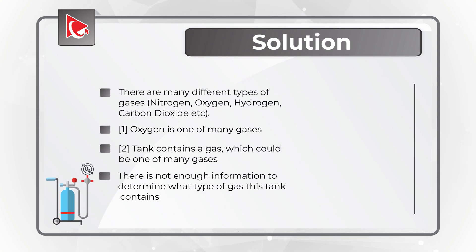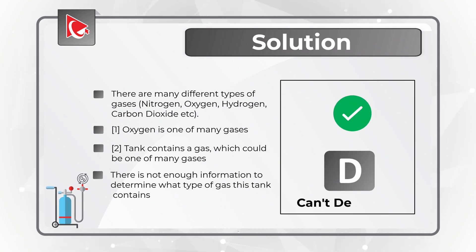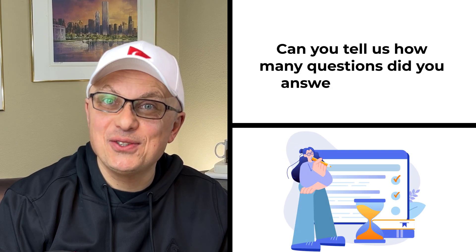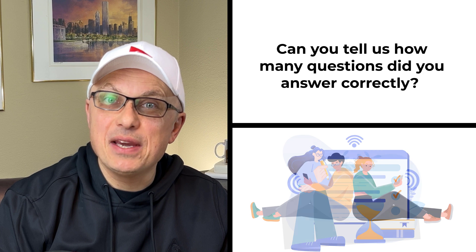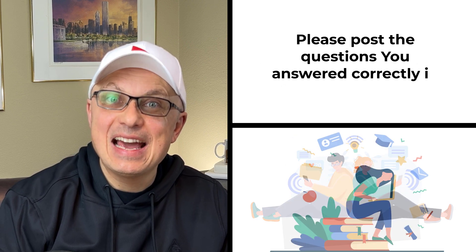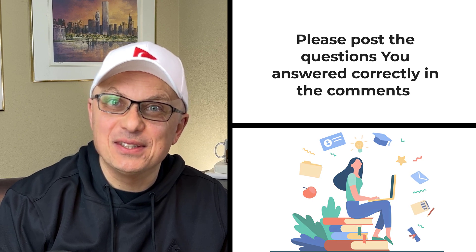So the correct choice here is choice D — cannot determine. Did you come up with the same conclusion? Please share your thoughts in comments. Can you tell us how many questions you answered correctly? Please make sure to post in the comments. And now let's continue to get you ready for the test.